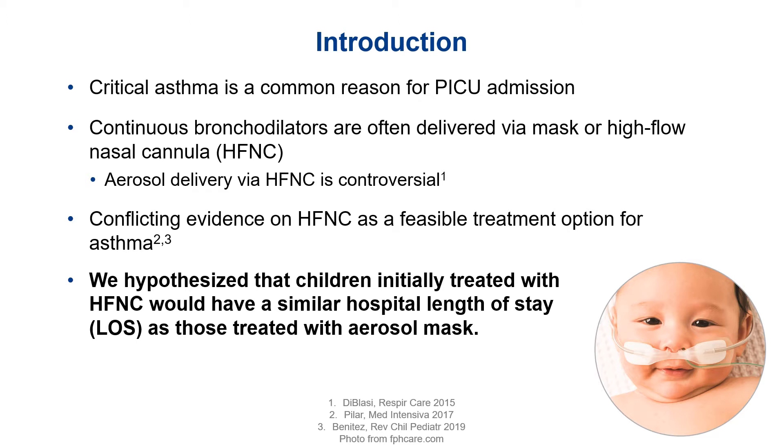And don't we all wish that every baby we put on high flow was this happy about it? Because I sure do.